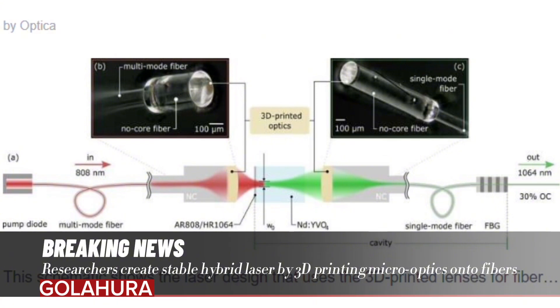This method can be used to create miniaturized optics and also allows novel functionalities, such as the creation of free-form optics or complex lens systems.